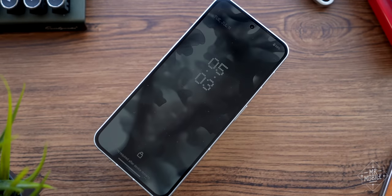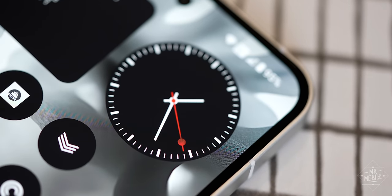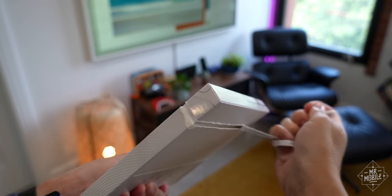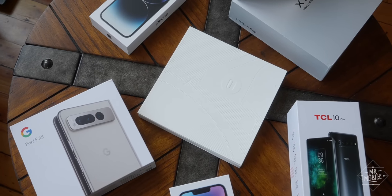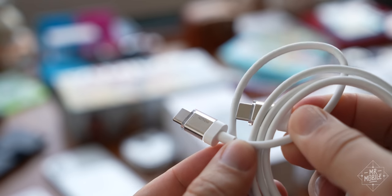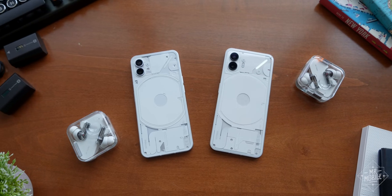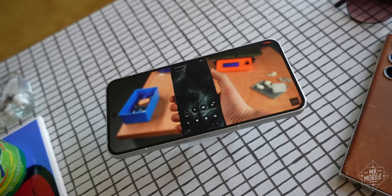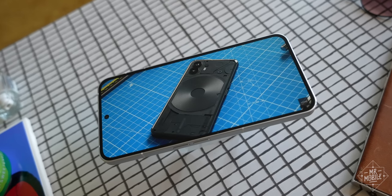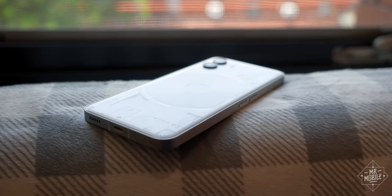One of the things I respect about Nothing is that it really walks the walk when it comes to its design-first mission. Plucking Phone 2 from its packaging is a bit like unboxing a vinyl EP — a unique first impression in a sea of samey recycled boxes. The included USB cable and even the SIM tool hew to the phone's transparent aesthetic, carried over from last year's Phone 1. This year, the darker color option is a deep gray, which better shows off the textured accent panels beneath the Gorilla Glass 5 backplate, its edges now rounded off to make it more comfortable to hold.